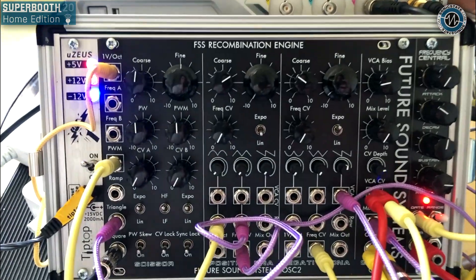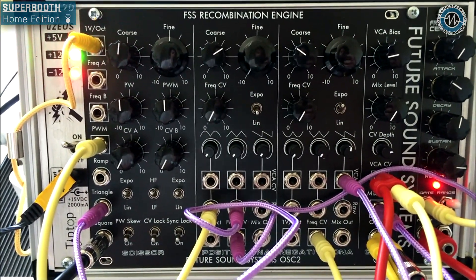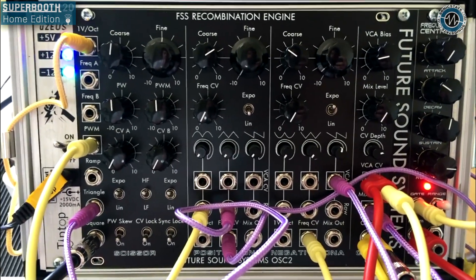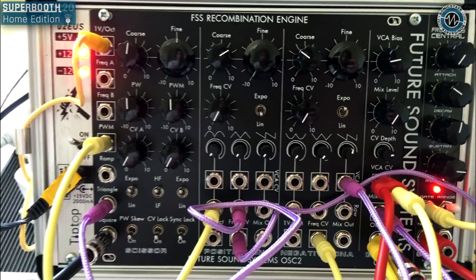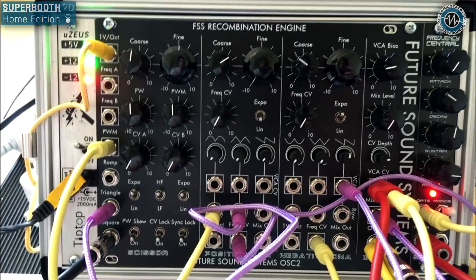What's really interesting using the Recombination Engine for different FM and AM patches is that with sync locked to the Scissor oscillator, everything is essentially phase-locked in, so you don't start getting runaway modulation patches. Everything stays relatively stable and tonal.